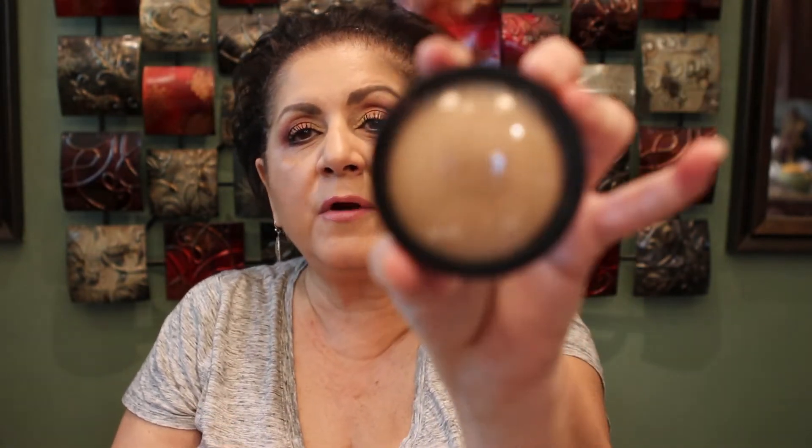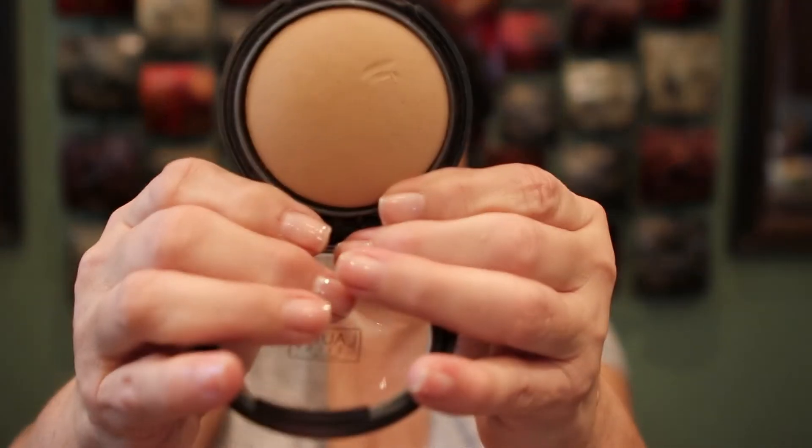Over the foundation I use Laura Geller — I get Laura Mercier and Laura Geller confused all the time. This is the Double Take Baked Versatile Powder Foundation in Medium, and I use it very lightly as a setting powder to even everything out, since my foundation is medium coverage. For concealer I use the Estée Lauder Double Wear — they really need to do a better job with the shade labeling, the writing is so small on a gold seal you can barely see it.